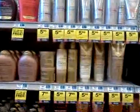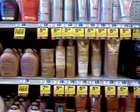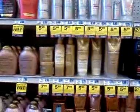Hey everybody, it's Michelle with Michelle's Frugal Living. Thanks for watching my videos, and welcome to my new subscribers. I'm in the store again.